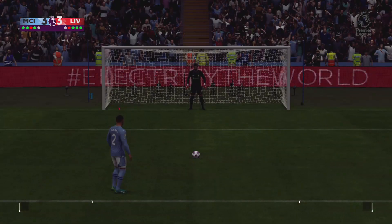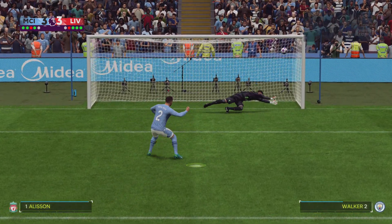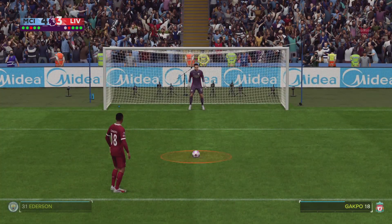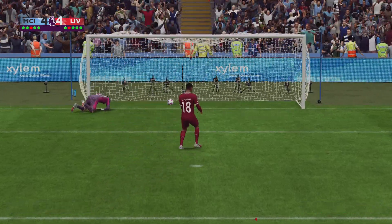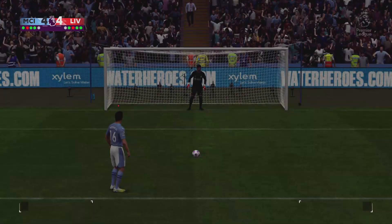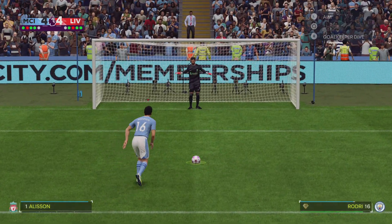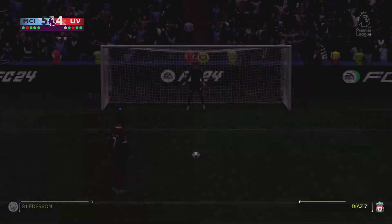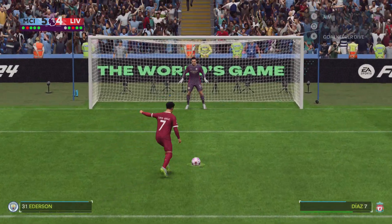A failure from the spot, a triumph for the keeper. Good penalty, right into the top corner. He can turn away having done his bit. It's in, no messing.